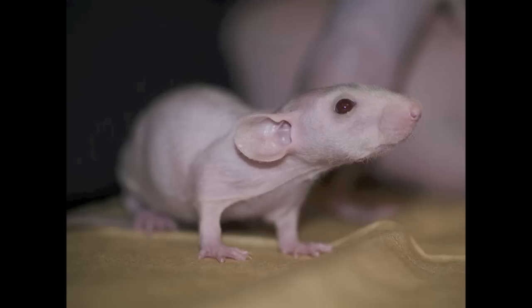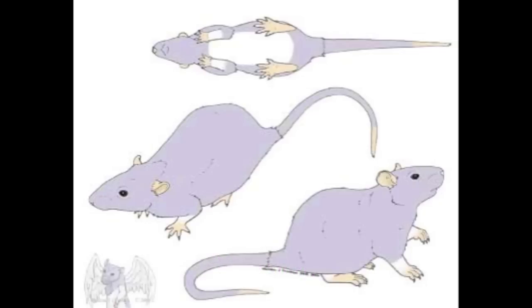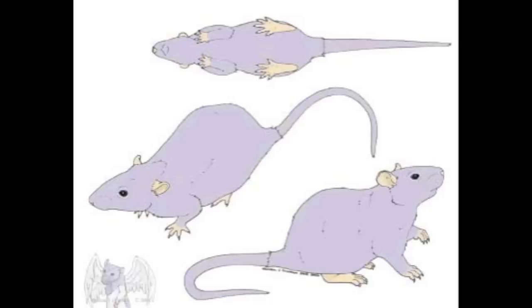Okay, next up we're going to do markings. Again this can get pretty complicated — I'm just going to go over some of the basics. The first is the most popular, and that is a Berkshire — it's just any colored rat with a white belly and usually white paws. Amber, Mei Mei, and Mila are all Berkshires. Next up is a self rat, which just means that whatever color the rat is, it's going to be fully that color — no white spots anywhere, not even on the belly.